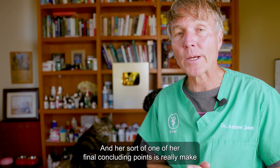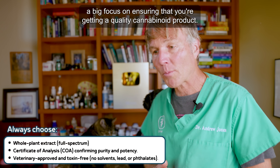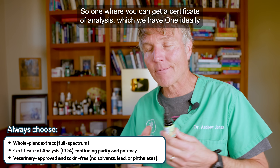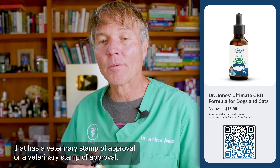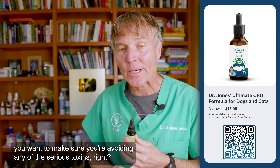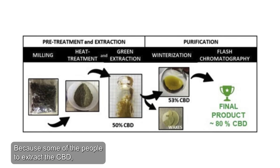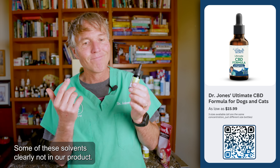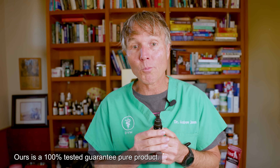Her final concluding point was to really make a big focus on ensuring that you're getting a quality cannabinoid product — one where you can get a certificate of analysis, and ideally that has a veterinary stamp of approval. Most importantly, you want to make sure you're avoiding any serious toxins, because some people use noxious chemicals and solvents to extract the CBD. Some products may be contaminated with lead or phthalates. Ours is a hundred percent tested, guaranteed pure product.